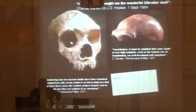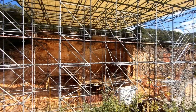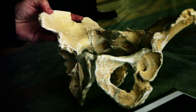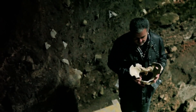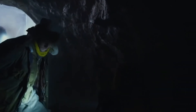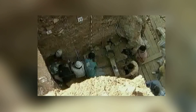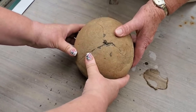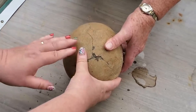It's easy for an archaeologist to impress a member of the public with a discovery, but how would they go about the task of trying to impress another archaeologist? Well, they'd have to find something that their fellow archaeologists had never seen before — something that made even the most experienced experts sit up and take notice. In short, they'd have to find something like the amazing discoveries we're about to show you.